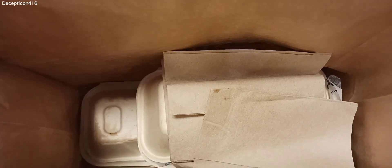So here's the subs — Firehouse Subs. Two different subs. Can't wait to eat these. They look so good. They smell so good. See here it is, let's open it up.